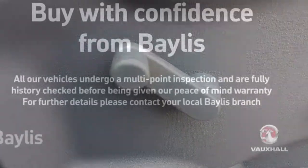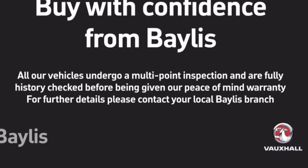We also have manual windows. Bayless offers a number of extended warranty and finance packages.